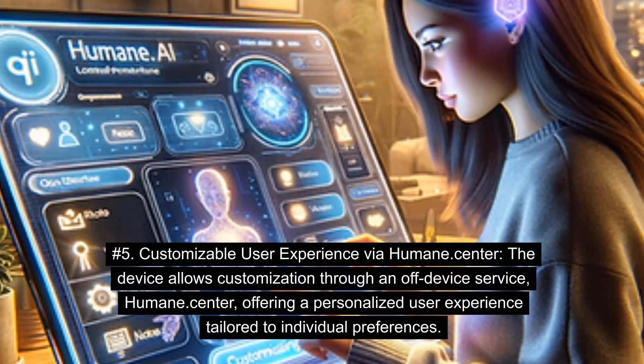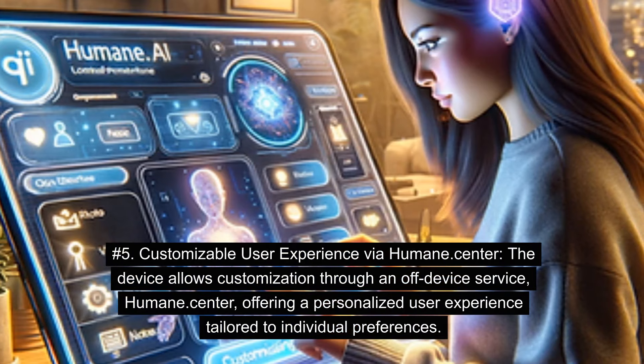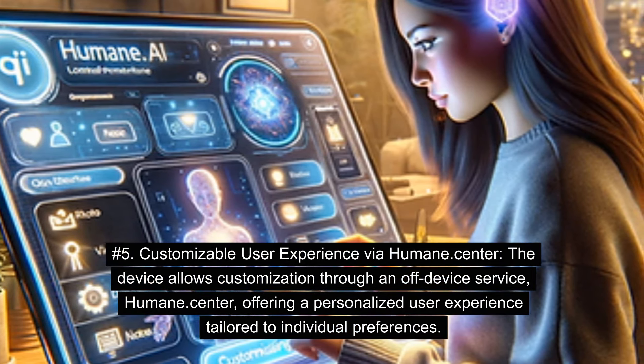Number 5: Customizable User Experience via Humane.Center. The device allows customization through an off-device service, Humane.Center, offering a personalized user experience tailored to individual preferences.